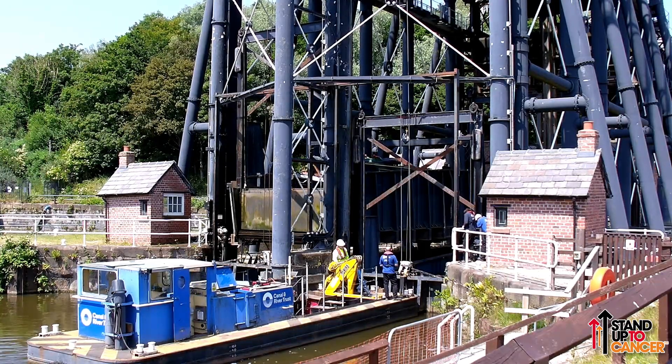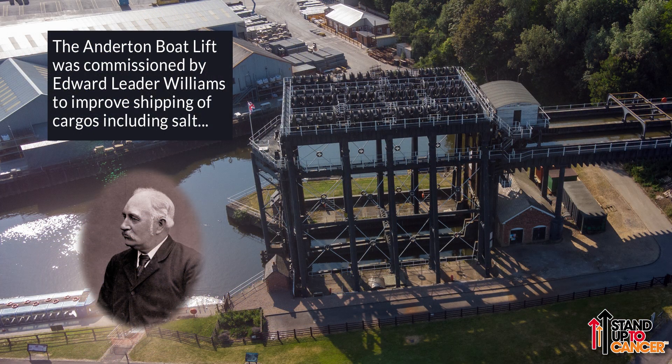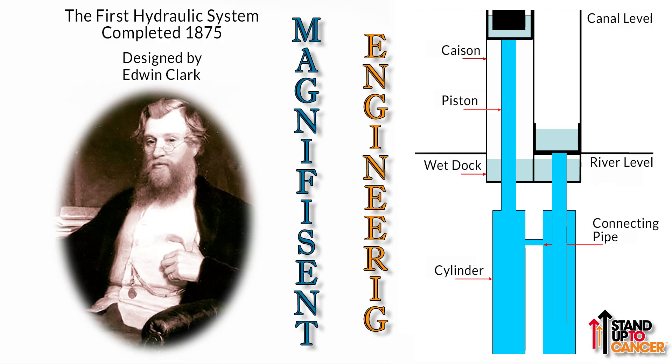As trade increased, better efficiency was needed. The Anderton Boat Lift was commissioned by Edward Leader Williams. Possibly inspired by the hydraulic ship lift and graving dock at Royal Victoria Dock in London, he appointed Edwin Clark as the principal designer. The boat lift was completed in 1875 and worked by means of two caissons supported on hydraulic rams, each of which could take two narrow boats or a wide beam. Any floating object in a tank or caisson displaces its own weight in water, making the two caissons weigh the same.